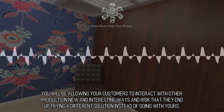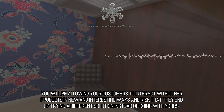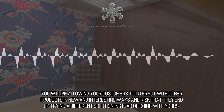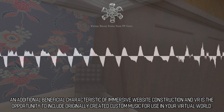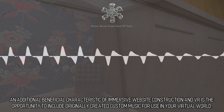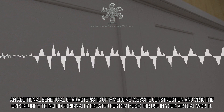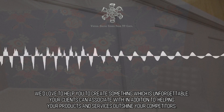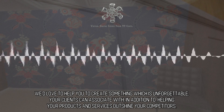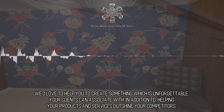You will be allowing your customers to interact with other products in new and interesting ways and risk that they end up trying a different solution instead of going with yours. An additional beneficial characteristic of immersive website construction and VR is the opportunity to include originally created custom music for use in your virtual world. We'd love to help you create something which is unforgettable, that your clients can associate with, and which helps your products and services outshine your competitors.